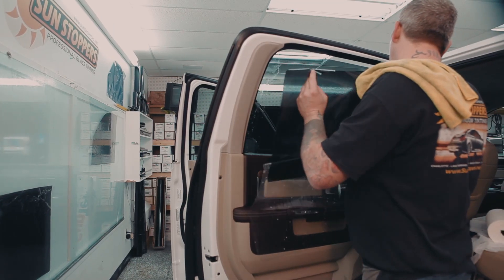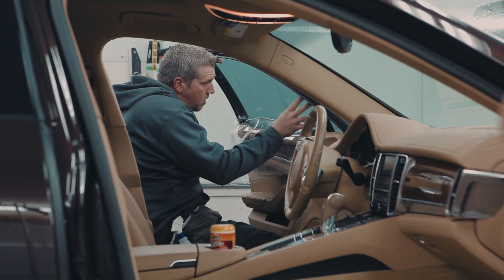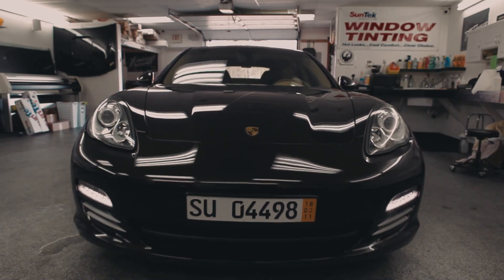Everything about window tinting improves the inside of your car. The biggest advantage of having a window tinted would be, number one, the looks that it changes on your car. The qualities of the film — it's like wearing sunglasses; it's good for your eyes, it's good for anything else.